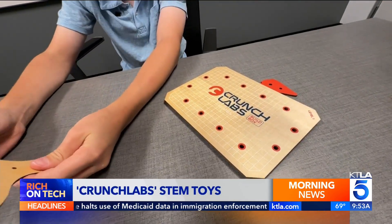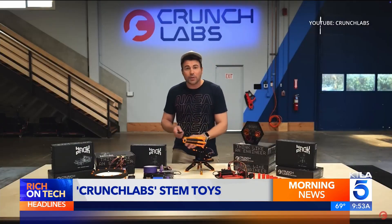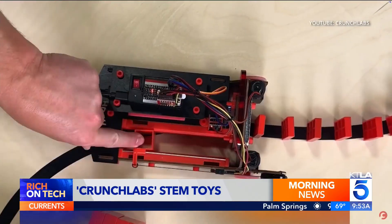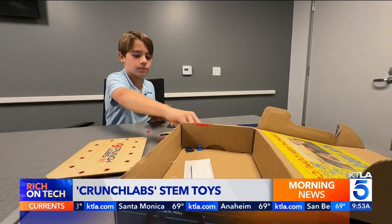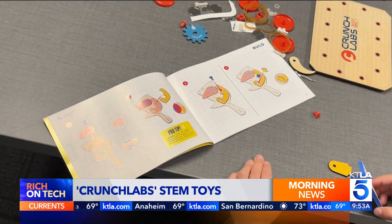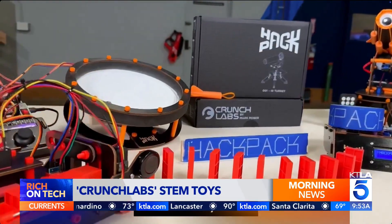For too many kids, science is boring, especially next to video games — so what we're trying to do is solve that. Jim Lee is with Crunch Labs, a company run by former NASA engineer and YouTube star Mark Rober. It comes with a Mark Rober video that explains how the toy works, and the kids and Mark go on an adventure building the project.